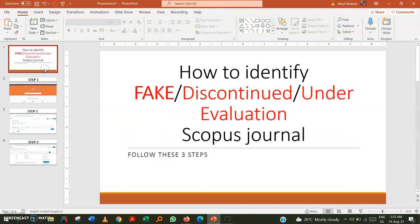I really thank you for watching this video. Please watch it again before you publish and check all the steps. If you follow these three steps, I can assure you that it is much less likely you will make a mistake when looking for a Scopus-indexed journal.